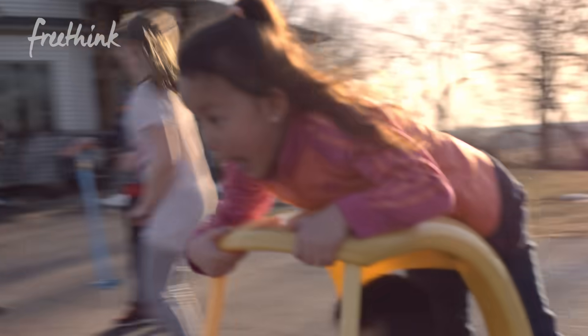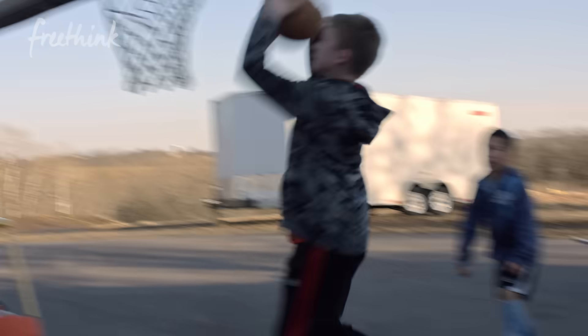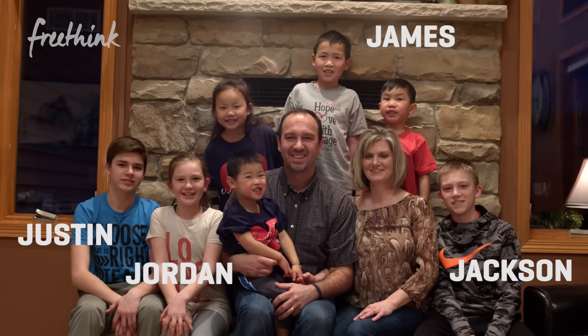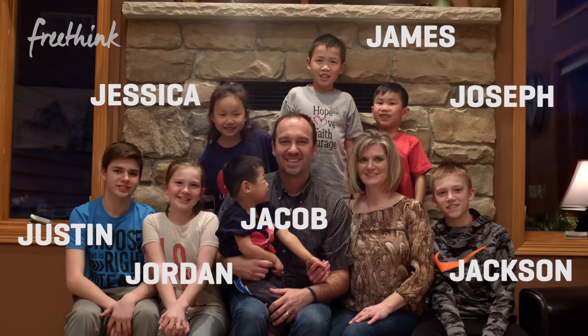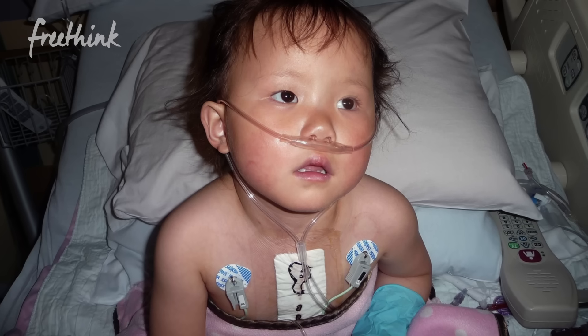Lori and Ryan love kids. It's a party here every day. They have seven kids: Justin, Jackson, Jordan, James, Jessica, Joseph, and Jacob. Three are biological, four are adopted, and three have congenital heart disease.